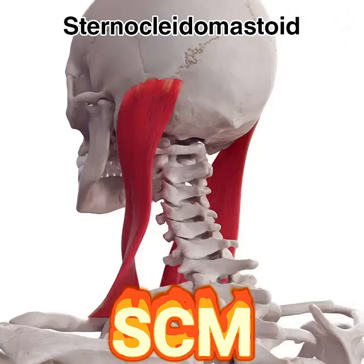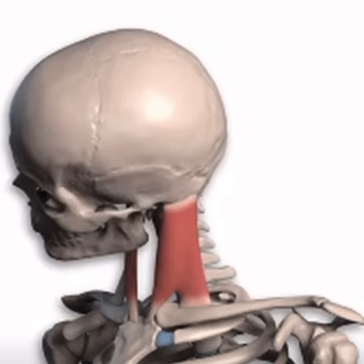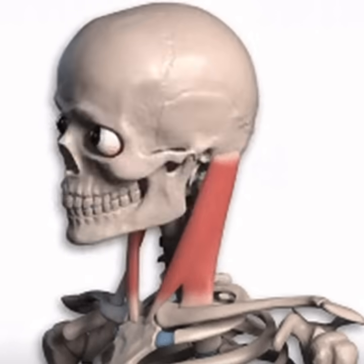Today, we're diving into the importance of a muscle you might not have thought much about: the sternocleidomastoid, or SCM muscle, in your neck. This muscle is a true multitasker, allowing you to perform several crucial functions. First, it plays a key role in maintaining your posture. Even when you're not moving, your sternocleidomastoid helps keep your neck steady.